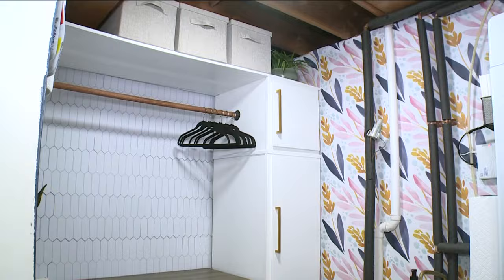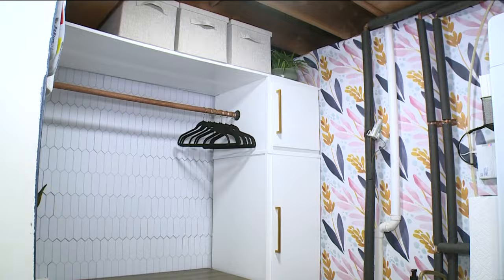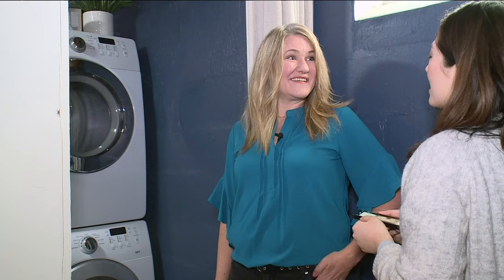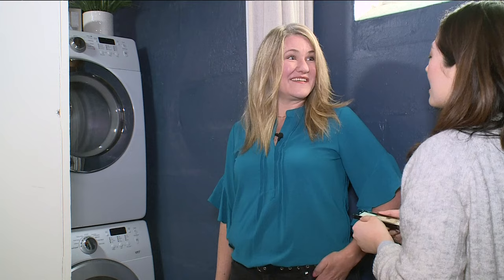Interior designer Melanie Zalig reveals that's wallpaper — peel and stick wallpaper — pulling back the curtain on her $500 DIY feat. This is also peel and stick.